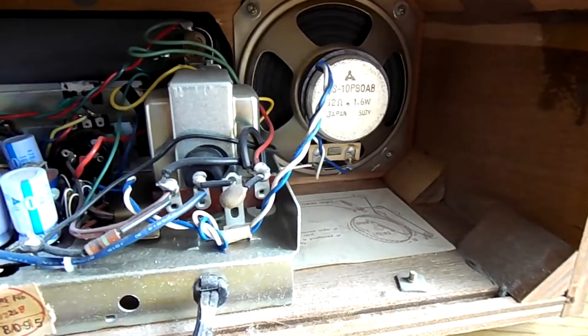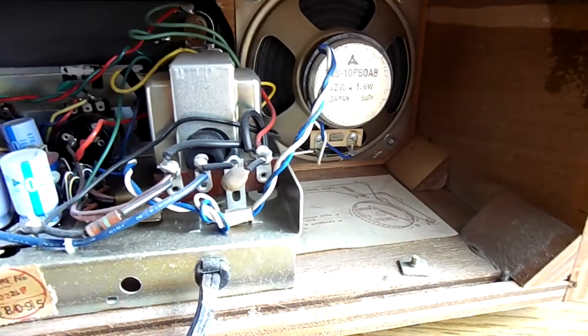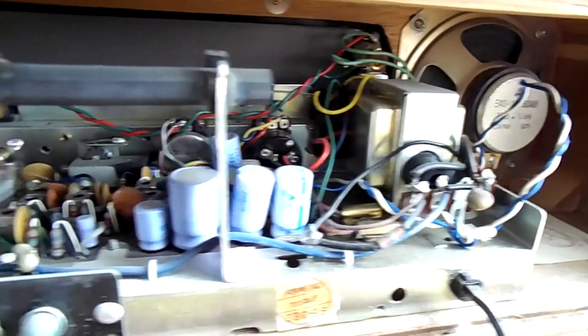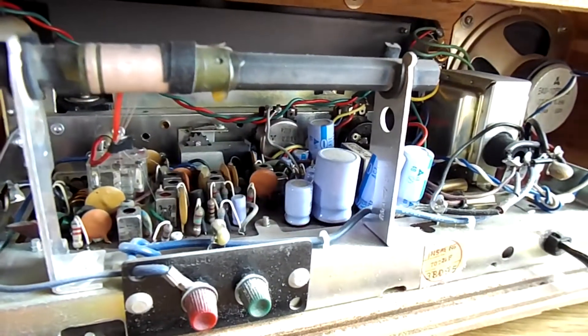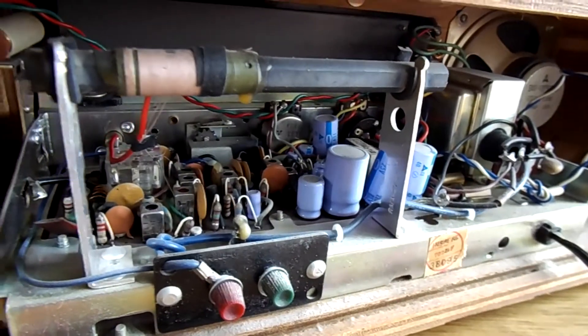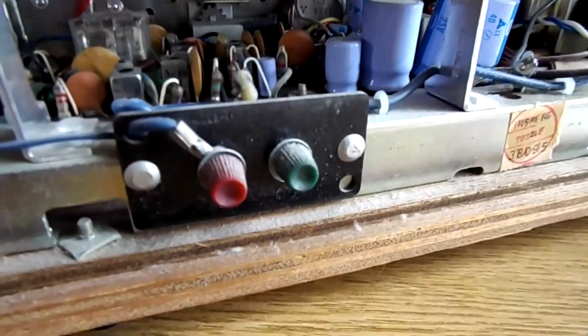It's got a pretty good-sized speaker — looks like about a four-inch — rated at 1.6 watts, and it actually sounds really good. The controls in the front include one that goes between bass and treble, so you have to find the right mix in between. It's also got a built-in AM antenna and hookups for an external antenna for even better reception.